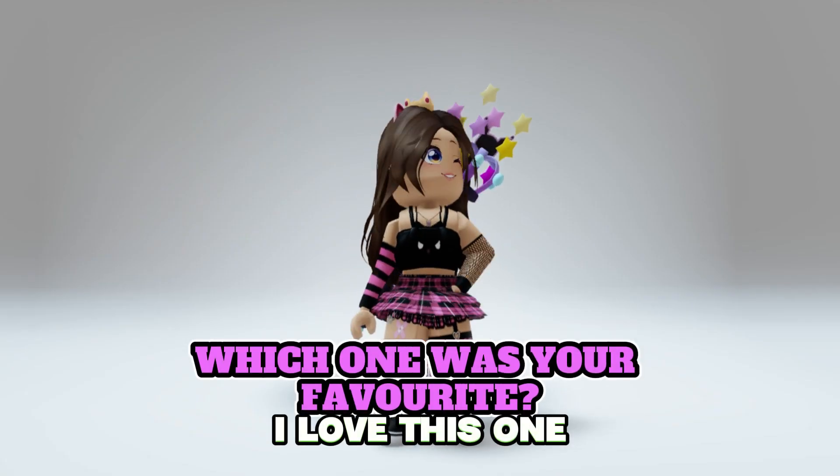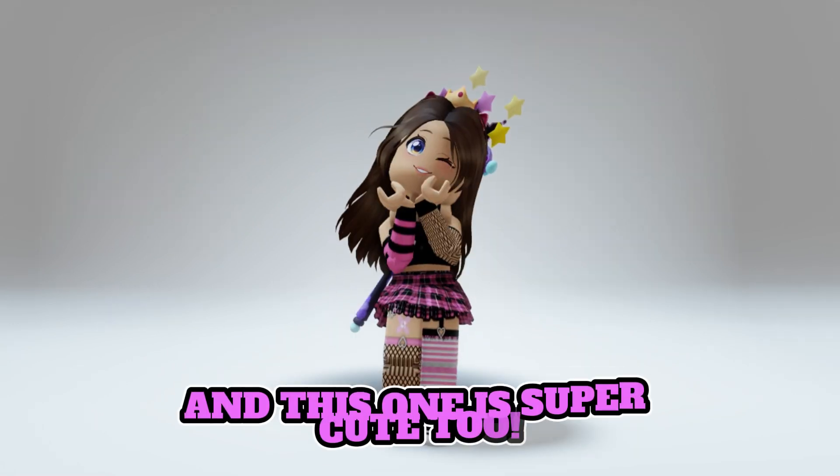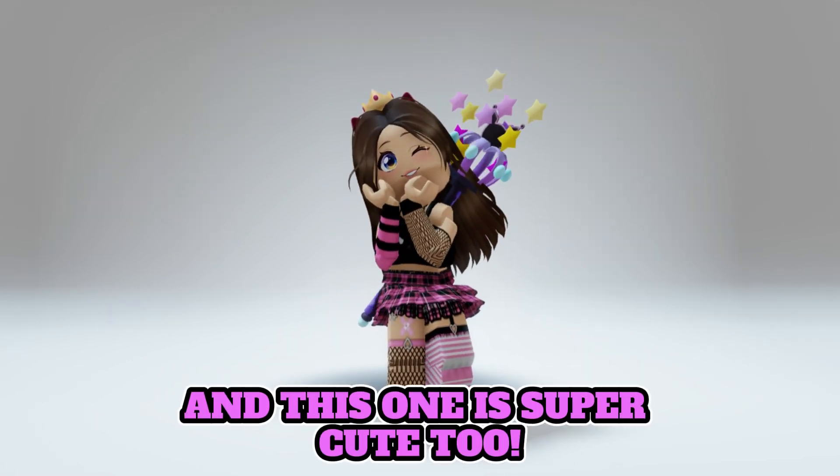Which one was your favorite? I love this one, and this one is super cute too. Thanks for watching!